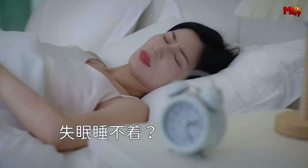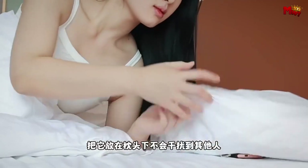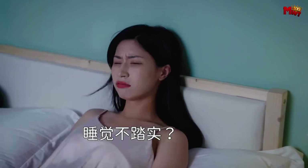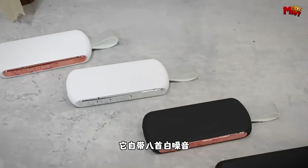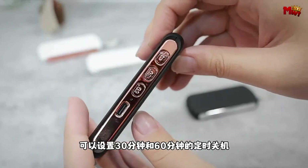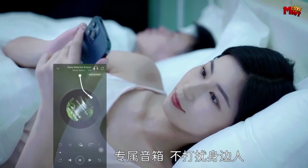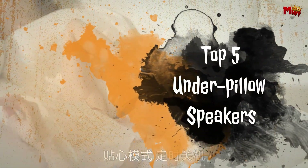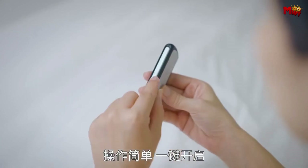If you're a fan of falling asleep to soothing sounds or need a gentle wake-up call without disturbing your partner, an under-pillow speaker can be a game-changer. These compact devices fit comfortably under your pillow and deliver clear, immersive audio directly to you. Perfect for relaxing to music, guided meditations, or white noise, they offer a personalized sound experience right from the comfort of your bed. Here's a look at the top five under-pillow speakers that combine comfort, sound quality, and convenience to enhance your nightly routine.